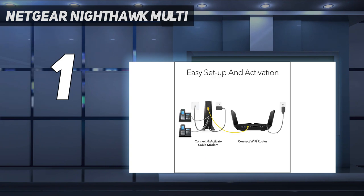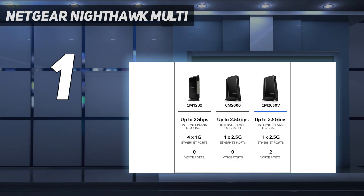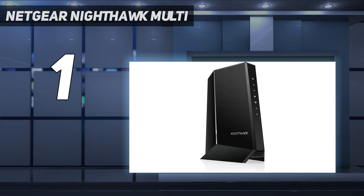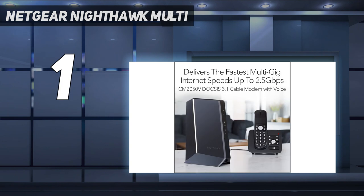Coming to performance, the modem supports lightning-fast speeds of up to 2.5 Gbps, making it suitable for high-speed internet plans. As it is compatible with a wide variety of routers, you should be able to get started with minimal issues. For wired connectivity, it has a 2.5 Gbps LAN port and a WAN coaxial cable connection, which should come in handy for plugging in compatible devices.